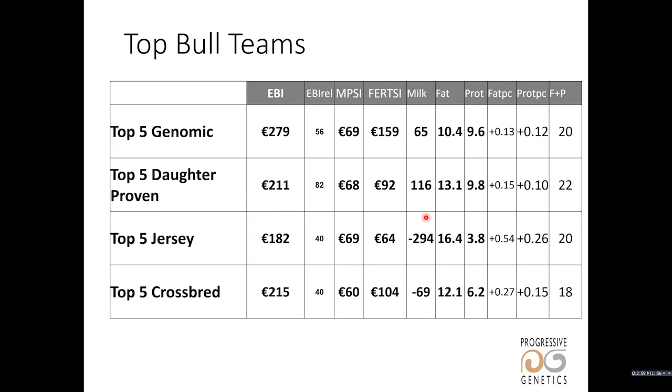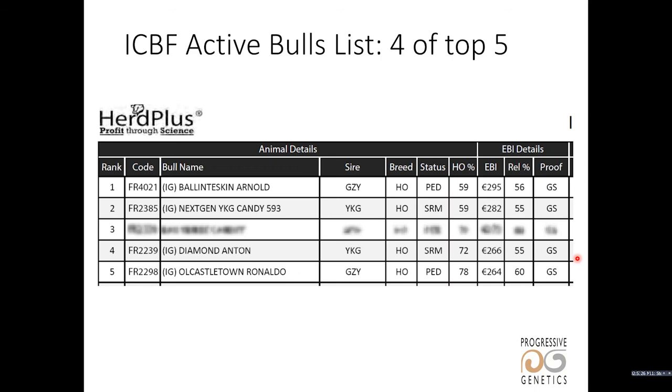Looking at the PG bulls, the top five genomic bulls on the new figures are 279 in EBI, 69 for production, and 159 for fertility. Comparing them to the top daughter-proven bulls, the top daughter-proven bulls come in at 211 — quite a big difference. Top Jersey bulls are lower and the top crossbreds are of a similar value. So the genomic bulls are ranking much higher than the daughter-proven bulls. On the ICBF active bull list available on the ICBF website, Progressive Genetics have four of the top five available high EBI bulls.